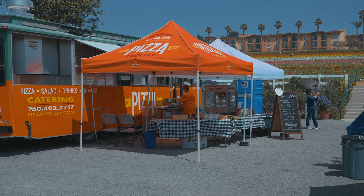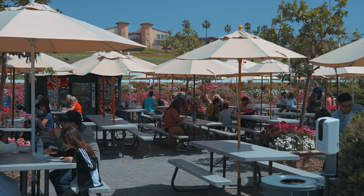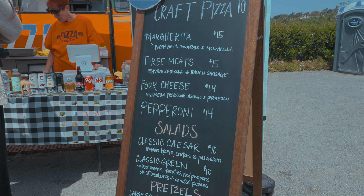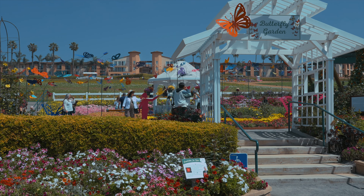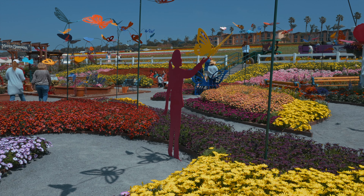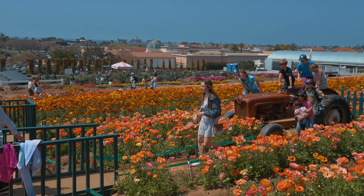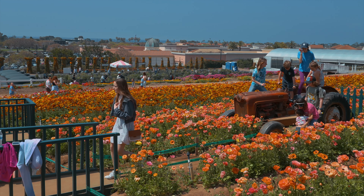Next to the butterfly garden, there is a pizza trolley with picnic tables if you need to take a longer break to recharge your batteries. The butterfly garden is comprised of different flowering plants and various props. This area, along with the old rusty tractor just above the butterfly garden, are probably the two best spots for photos.